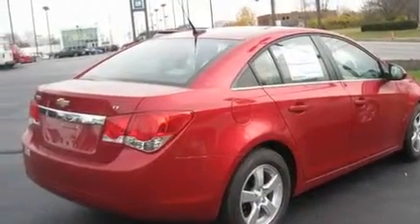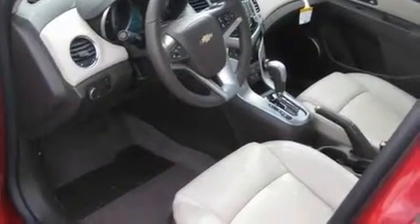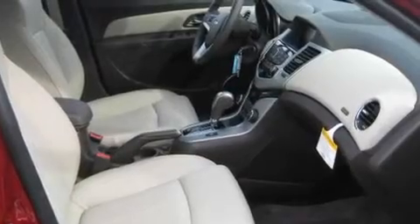Its top features include heated seats, a navigation system, cruise control, a premium audio system, leather seats, a turbocharger, traction control and stability control systems, an anti-lock braking system, steering wheel controls, and an anti-theft protection system.